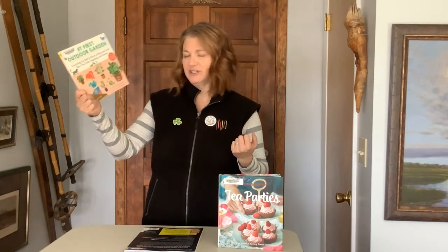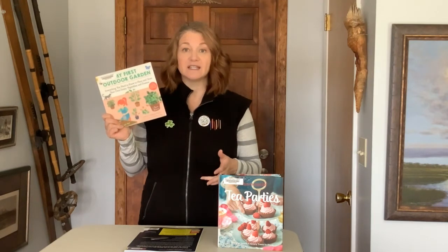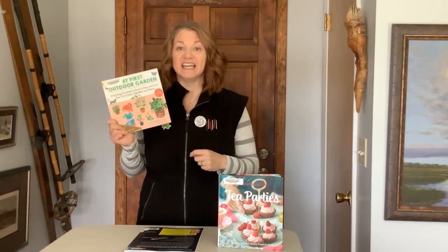The third book I really enjoyed was My First Outdoor Garden by Philip Assery. This book has so many great ideas — some new ways to start plants, how to plant them out in your yard, great ways to keep the growth of your plants going, and all kinds of fabulous ideas about how to get your own outdoor garden started.